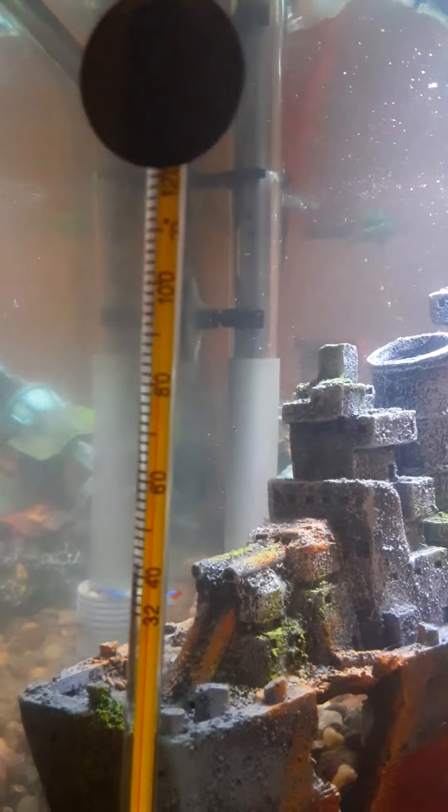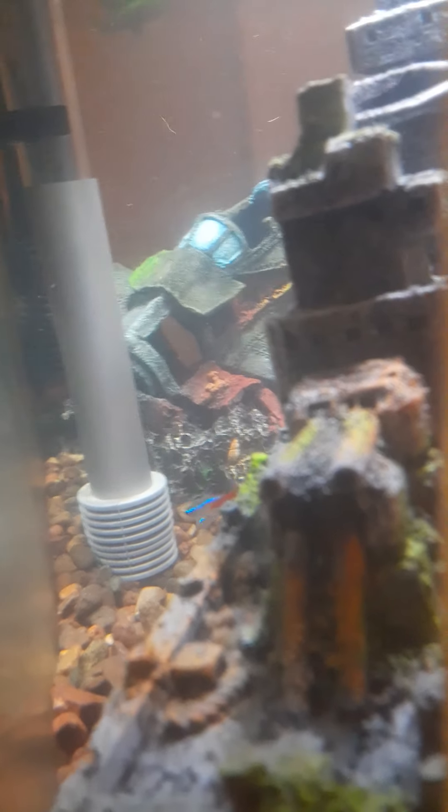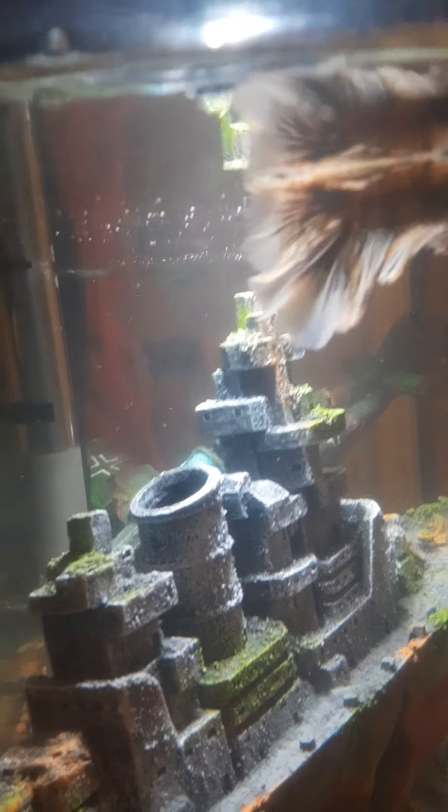Water temperature is just below 80. You can see the tetras back there — that's where they hide. I have a betta leaf over there, not that it can be seen.